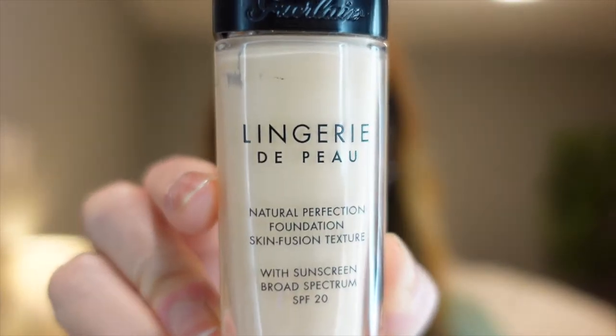Hi guys, welcome to my channel. In this video I am going to be reviewing the Golan lingerie foundation. The shade I have is 03W. I will be doing all-day work tasks with this foundation.